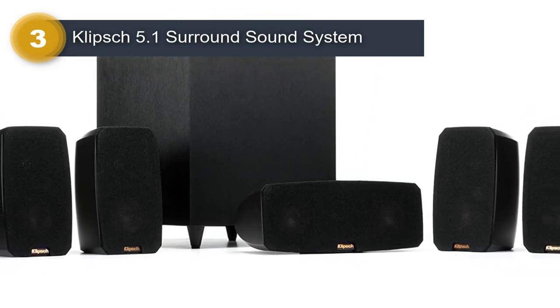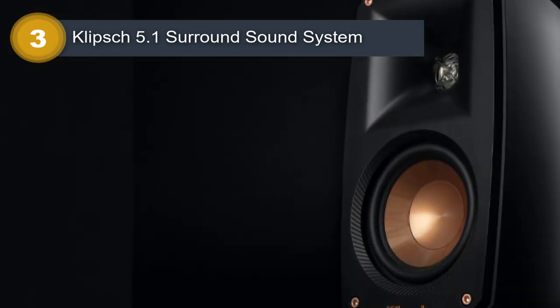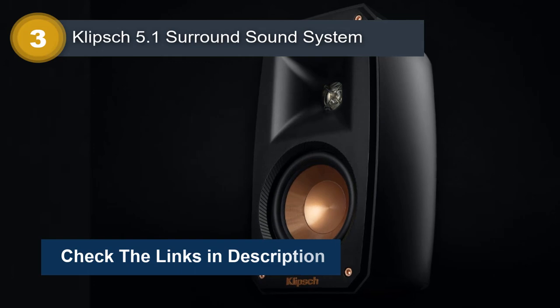Additionally, the subwoofer delivers deep and powerful bass, ensuring that you get a full and rich sound experience. The system also includes key features such as a magnetic grille, versatile mounting options, and a compact design, making it easy to integrate into any home theater setup.